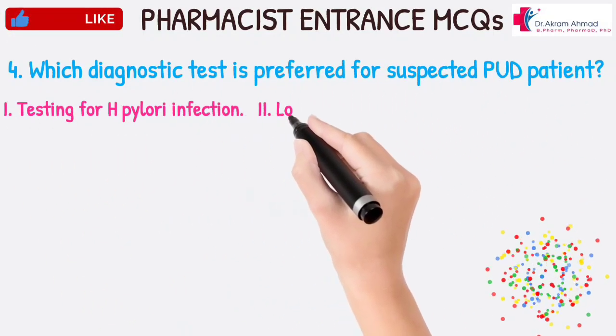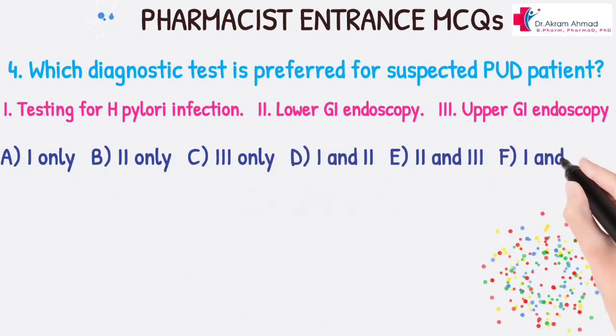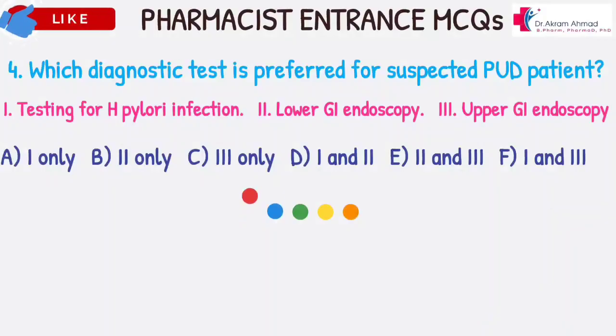Which diagnostic test is preferred for a suspected PUD patient? 1. Testing for H. Pylori infection. 2. Lower GI endoscopy. 3. Upper GI endoscopy. A. 1 only. B. 2 only. C. 3 only. D. 1 and 2. E. 2 and 3. F. 1 and 3.